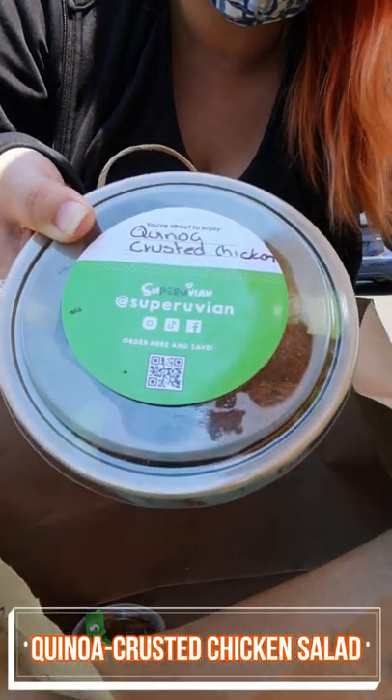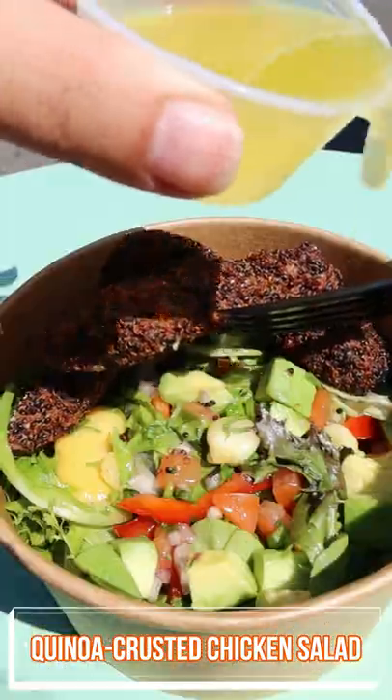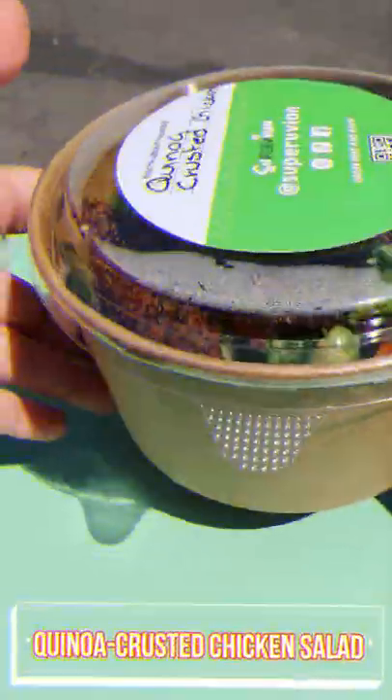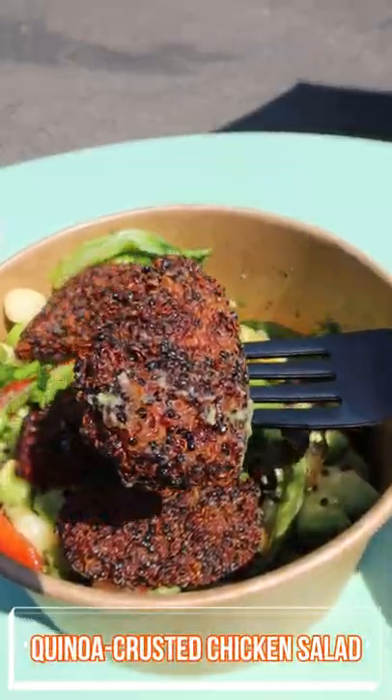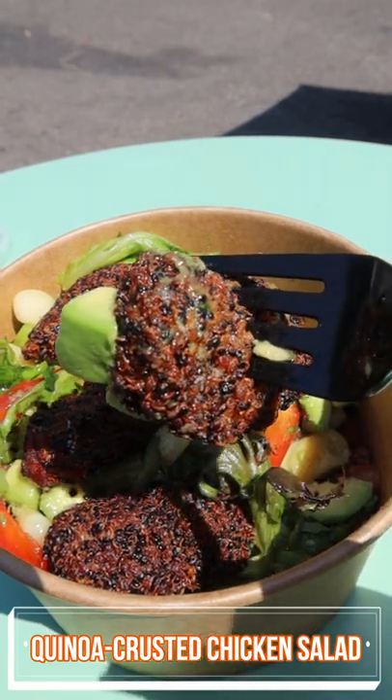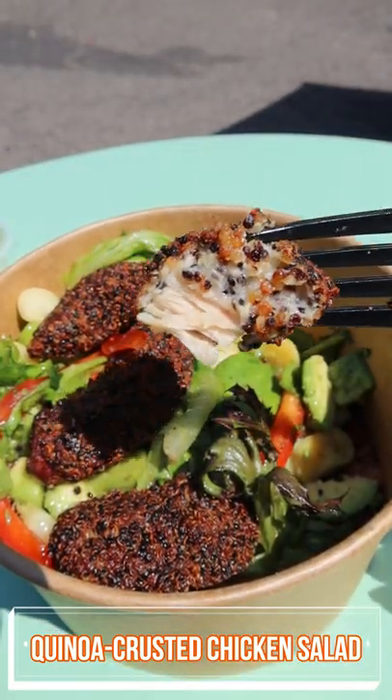First is the Quinoa Crusted Chicken Salad. It comes with salad dressing, so just add it in and give it a good mix. The quinoa crusted chicken was superb. The chicken was served hot and fresh and the quinoa breading stuck perfectly to the chicken.